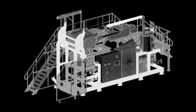Overall dimensions of the equipment are about 11 meters long, 2.5 meters wide, and 3.5 meters high.